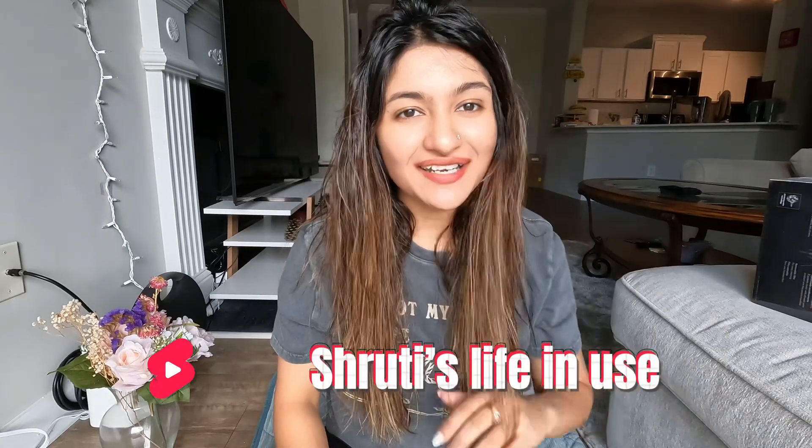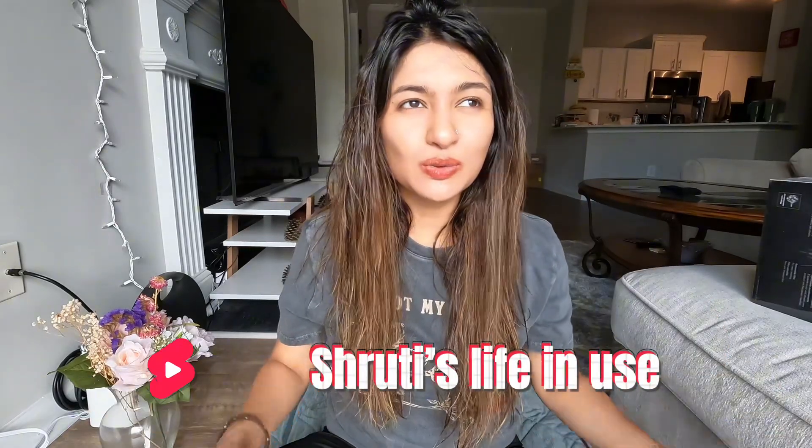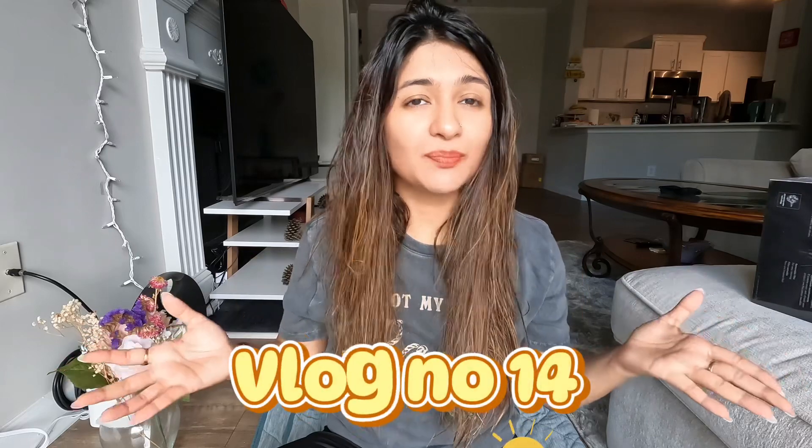Hey guys, welcome back to my channel! It's been two months since my last vlog, so I'm really sorry for being away. But I was really excited today, so I thought why not vlog again. The procrastination cycle happens in my life, but I know you all love and support me and have been waiting for my vlogs. So yes, I am back with a bang!